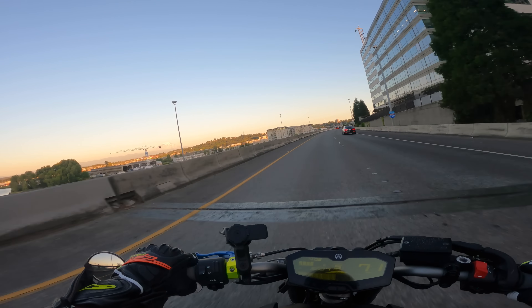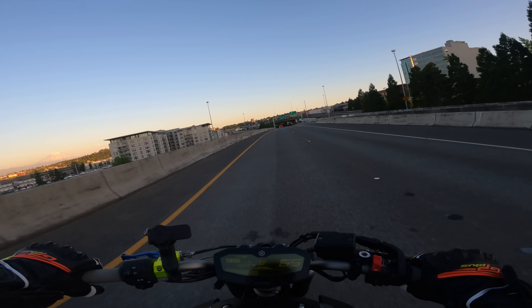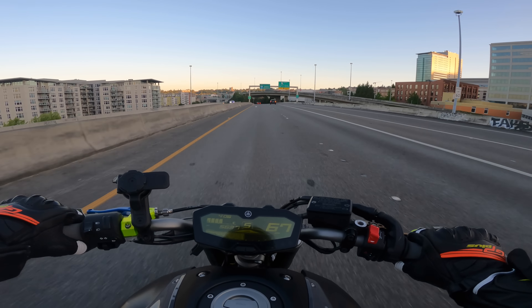Look at that view of Mount Rainier — I love coming through here in the afternoon. Look at that, my god dude.